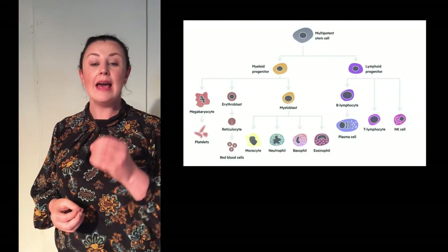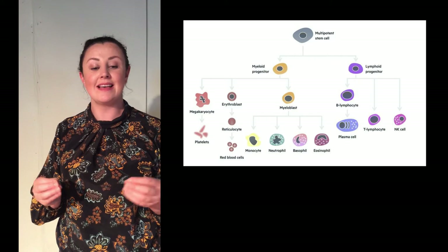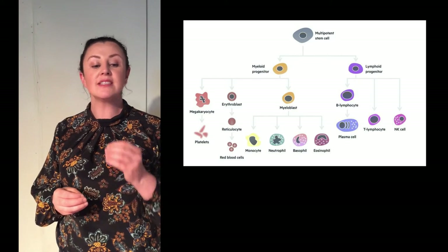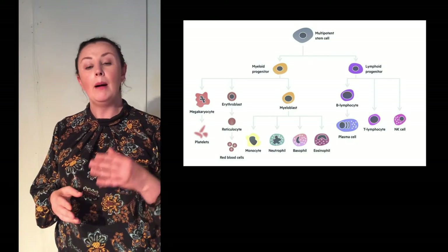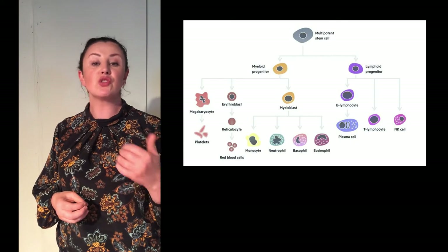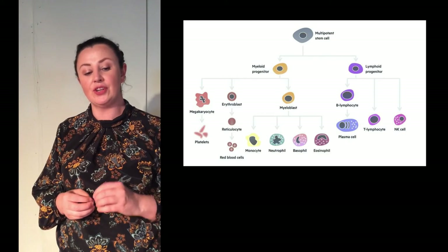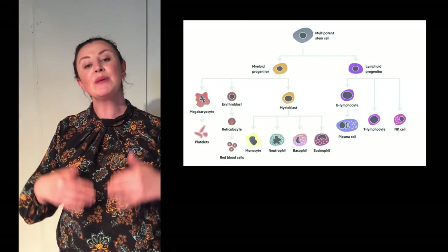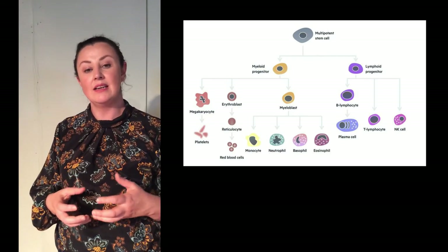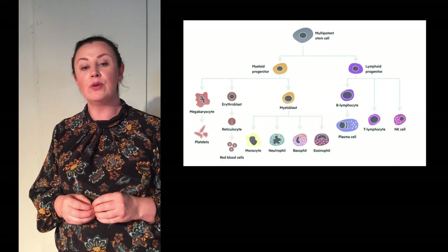So why do we need hematopoietic stem cells? Hematopoietic stem cells are responsible for a process called hematopoiesis — blood cell production that occurs continuously during the life of an organism. Blood contains different types of cells such as red blood cells, white blood cells and platelets, each having a specific function. Because these cells can only live for a few days or weeks, they need to be constantly replaced. Each hematopoietic stem cell is programmed to produce all components of our blood.